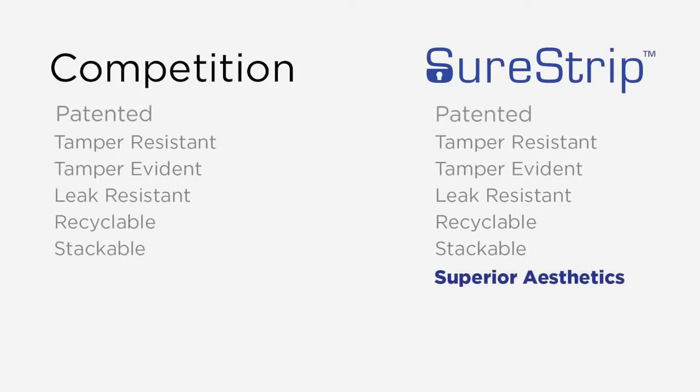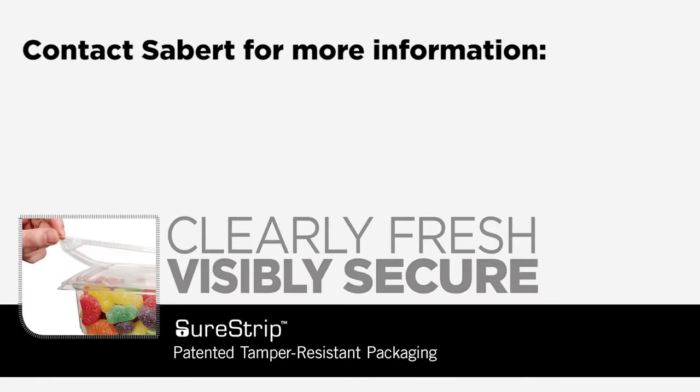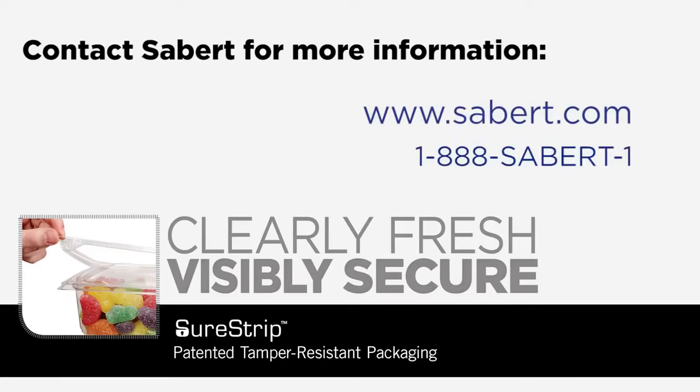Clearly superior aesthetics and clearly superior functionality set SureStrip apart from the competition. Sabert engineered SureStrip to outstrip the competition by opening up options that elevate the consumer experience. Contact Sabert to learn more about how SureStrip can increase your profits by locking out tampering while making food look great. Clearly fresh, visibly secure.